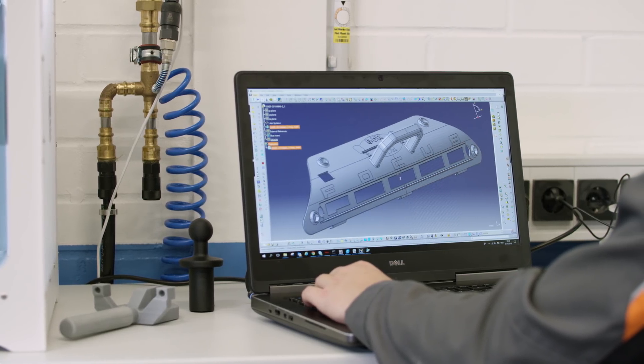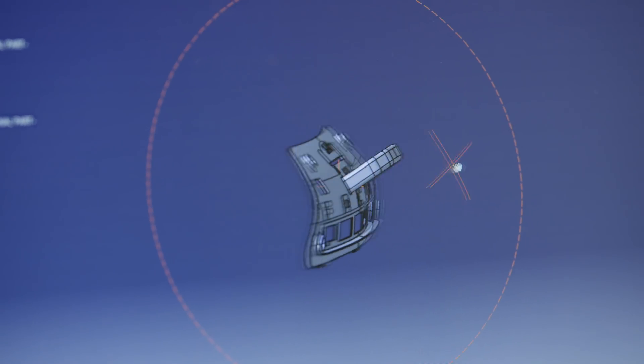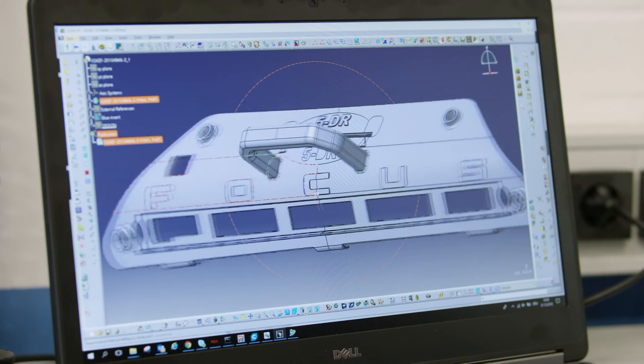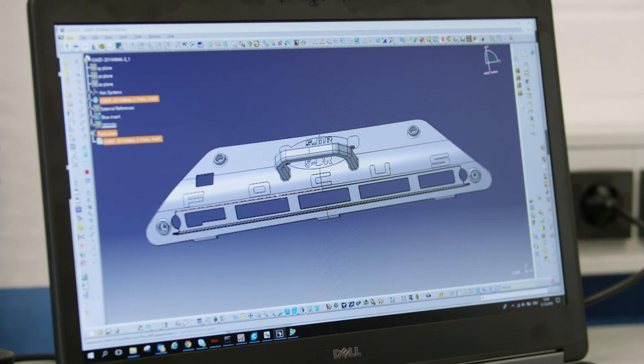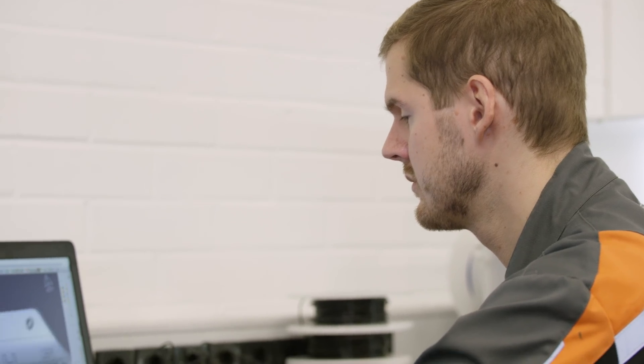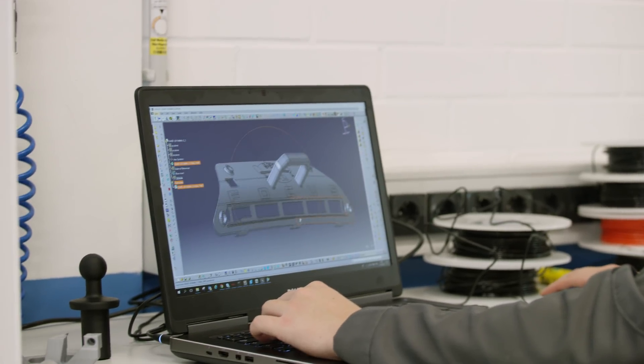If an engineer has an idea for a tool or fixture, he loads all the required data into CATIA and immediately starts modeling in three-dimensional space. Once finished, he can send the model straight to the printer — so we are very fast from start to finish. We can further optimize our 3D printing workflow by using the Trinckle software.